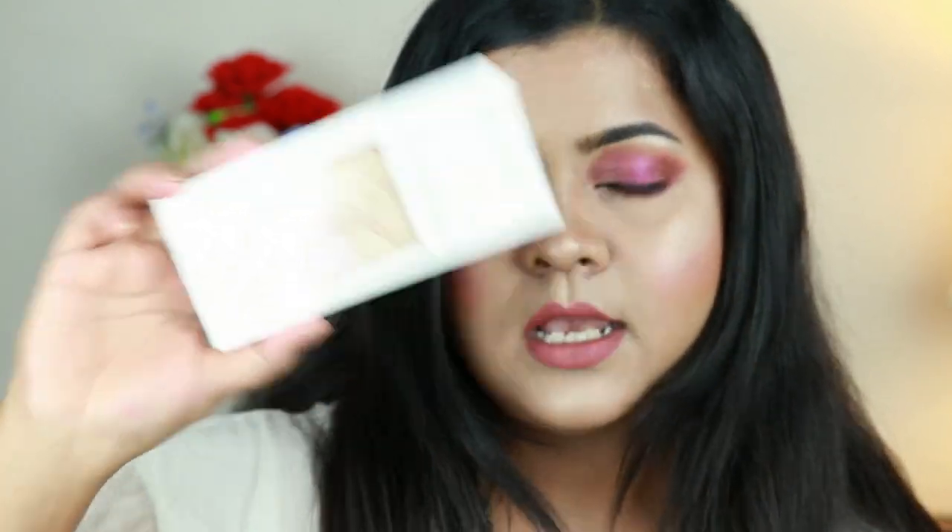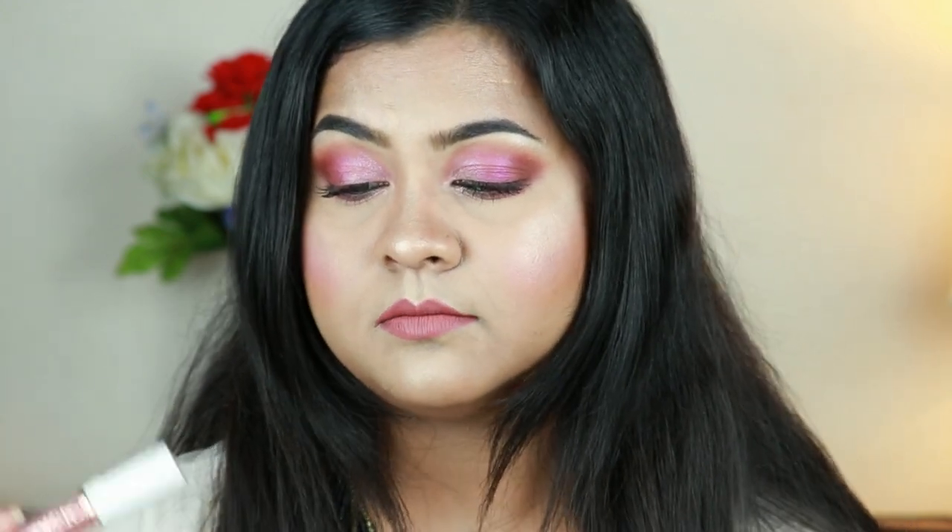If you want to try Flower Beauty products, I highly recommend starting with the highlighting palette — I guarantee you won't be disappointed. I also love the Lash Warrior Mascara, the Butter Pout and liquid lipsticks, and the blush is really good too. If you want me to try any other Flower Beauty products, leave a comment below. If you liked this video hit the like button, subscribe to my channel, and follow me on Facebook, Instagram, and Twitter — all links are in the description. See you soon, bye and take care!